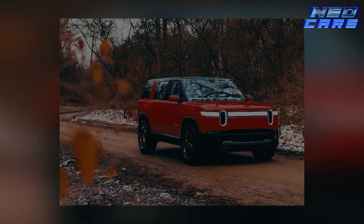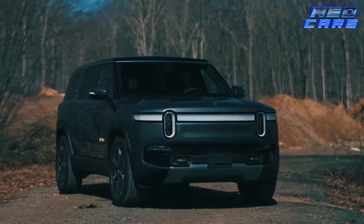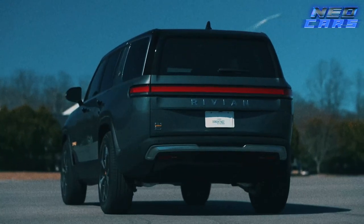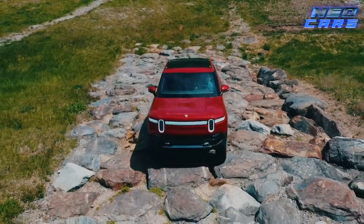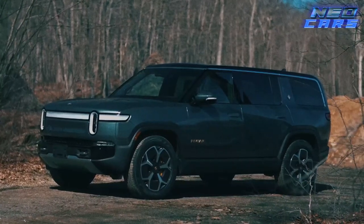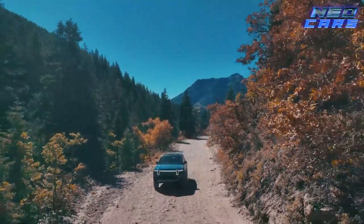Hold on to your seats because the future is here and it's electrifying — meet the Rivian R1S. This is the SUV for those who watch sci-fi and think 'why can't we have that now?' Well, Rivian said 'why not?' and the R1S was born. This thing packs 835 horsepower and can tow up to 7,700 pounds. The R1S is an all-electric powerhouse with up to 390 miles of range, making range anxiety a thing of the past.